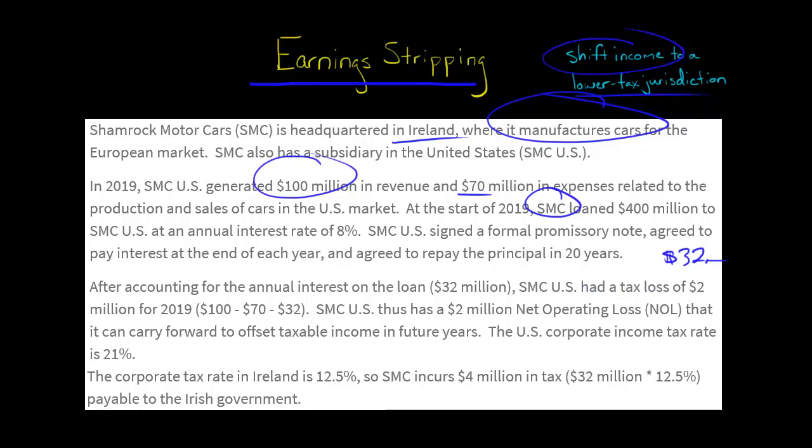Instead of having taxable income — if you forget about the loan and interest, they would have had $30 million in taxable income — but now, because of the interest, $30 minus $32, they actually have a tax loss. They're going to generate a net operating loss, an NOL. Assuming the U.S. corporate income tax rate in 2019 was 21%, they're actually going to have a deferred tax asset — a net operating loss of $420,000 that they can carry forward.